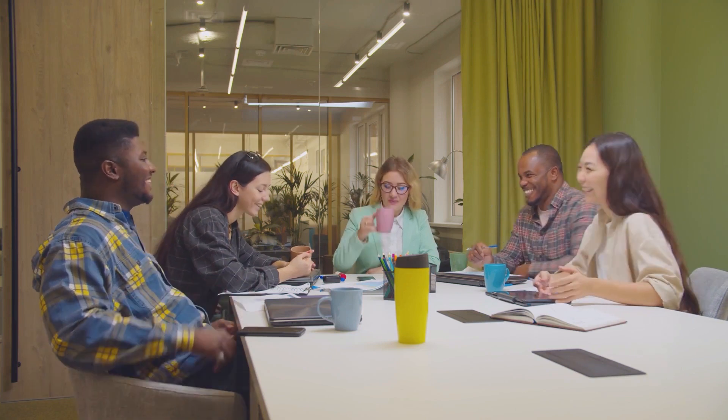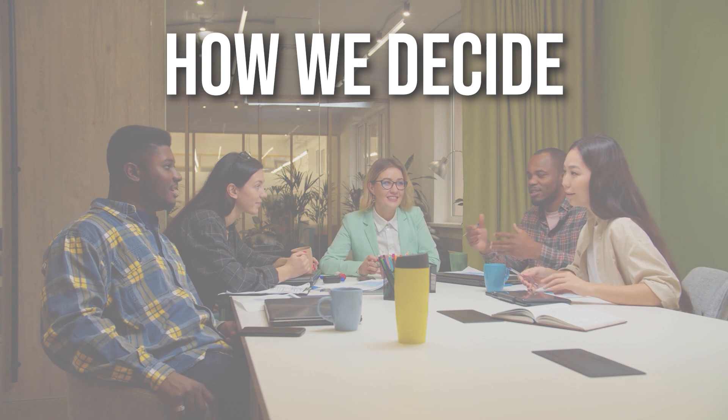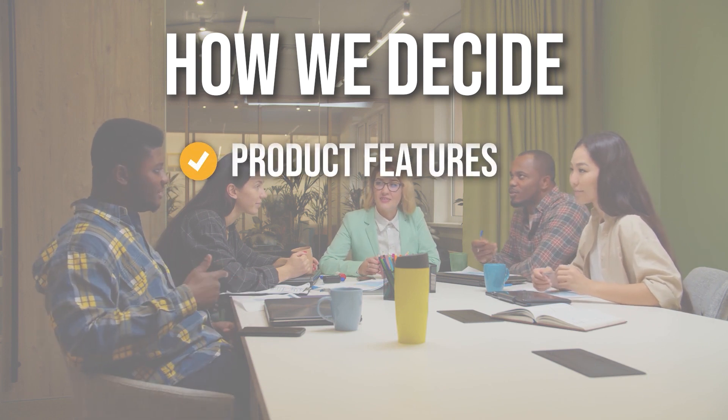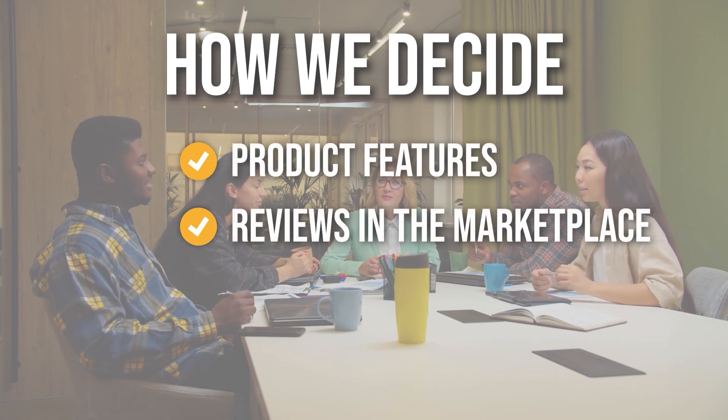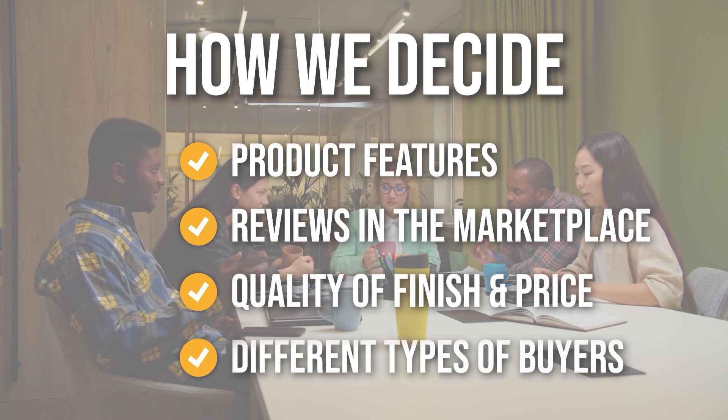The team has prepared this list for you through comprehensive research. The pour-over coffee makers that have been selected have been chosen based on product features, reviews in the marketplace, quality of finish, and price. And where possible, we have been mindful of the different types of buyers.